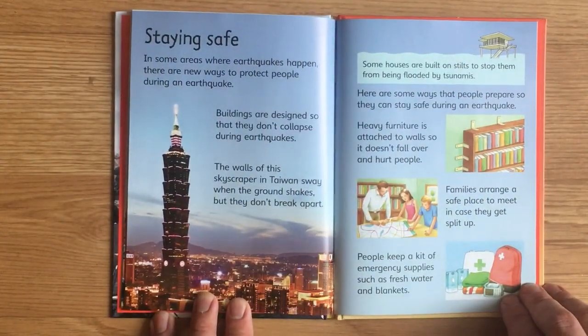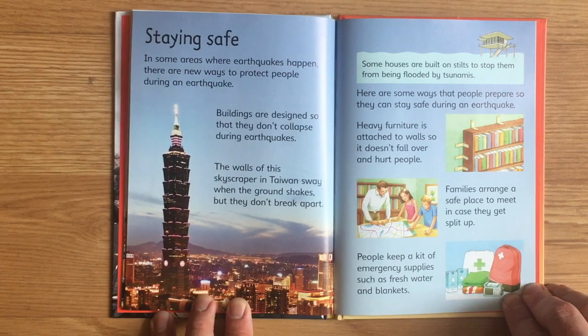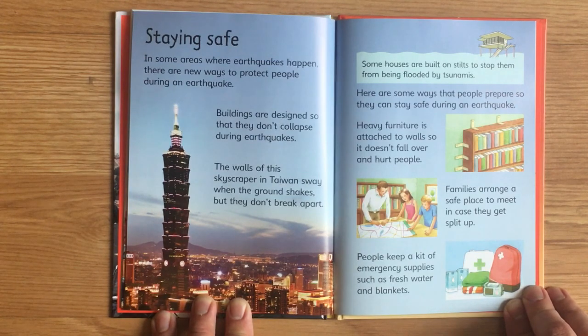Staying Safe. In some areas where earthquakes happen, there are new ways to protect people during an earthquake. Buildings are designed so that they don't collapse during earthquakes. The walls of this skyscraper in Taiwan sway when the ground shakes, but they don't break apart. Some houses are built on stilts to stop them from being flooded by tsunamis. Heavy furniture is attached to walls so it doesn't fall over and hurt people. Families arrange a safe place to meet in case they get split up. People keep a kit of emergency supplies, such as fresh water and blankets.